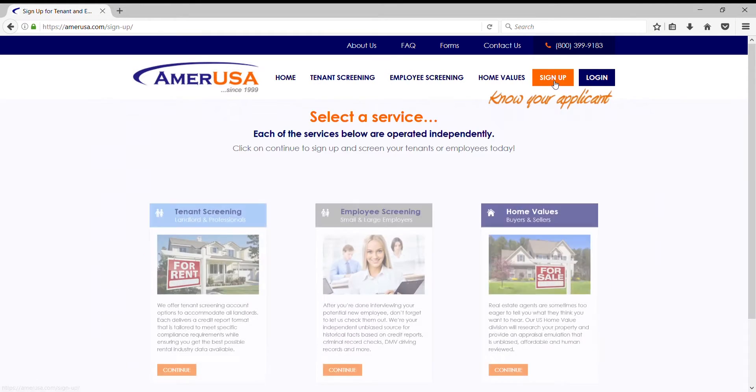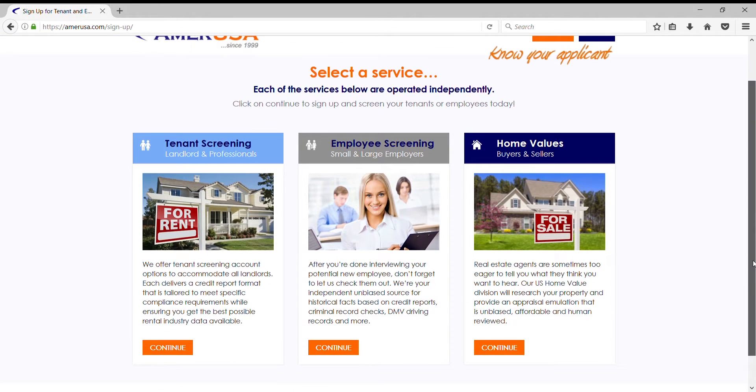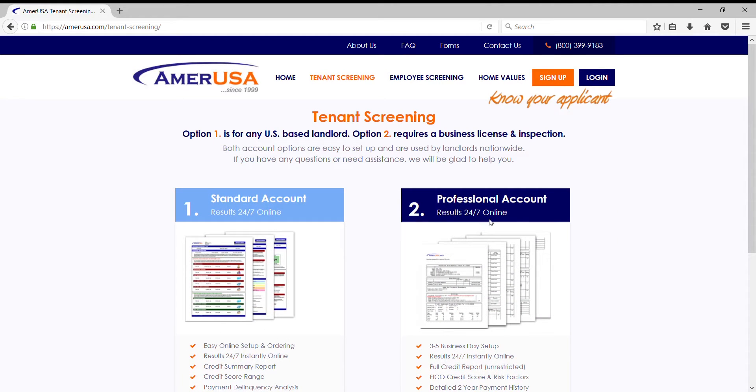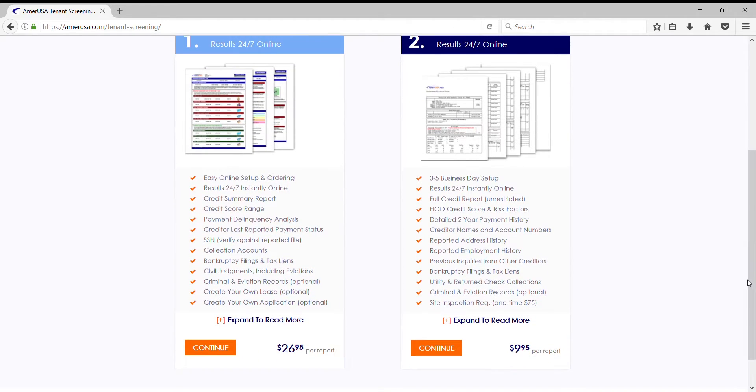Features include credit scoring, Social Security number matching, last reported payment status, and a statistical rate of delinquency over the next two years. Each report is ordered online and delivered instantly, with the option of also including criminal background checks and eviction records.